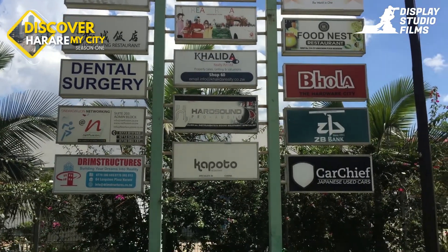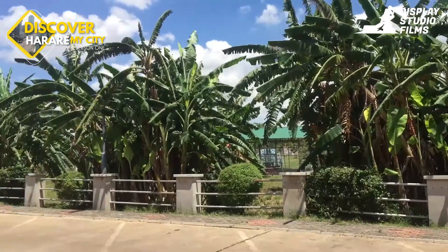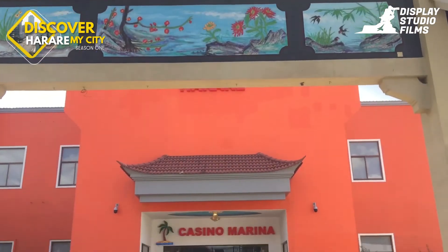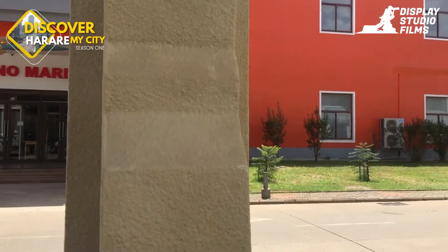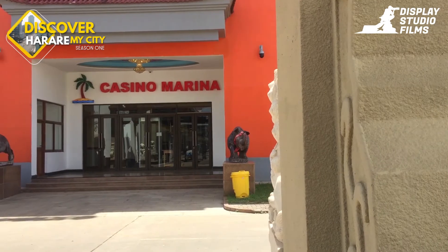The supermarket offers a wide range of Chinese and local groceries, kitchen utensils, stationery, and many other products. China Plaza is truly a big mall in Harare. I can't really comment on the quality of their products — that is a story for another day.